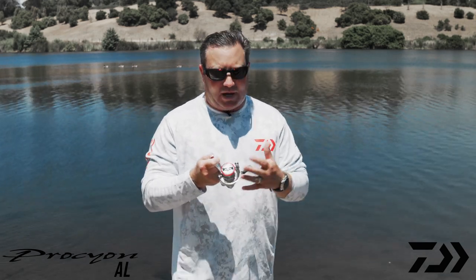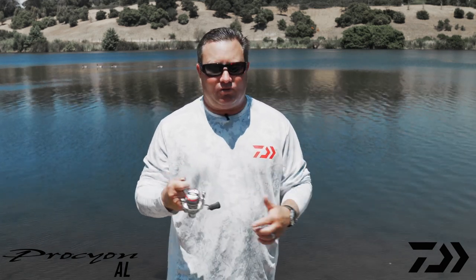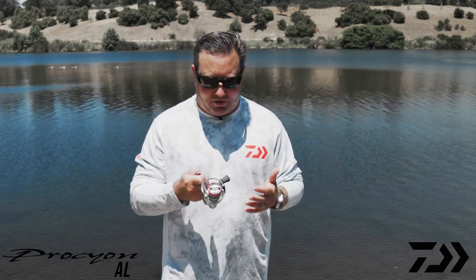Inside this reel, we have a direct drive system tied to one of our Daiwa Digi gears, which is a digital cut and polished gear system that gives you a nice smooth rotation of the handle. You can't feel the gears touch. Plus, the better that you can cut the gears, the longer they last and the better they feel.